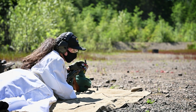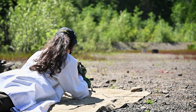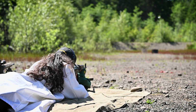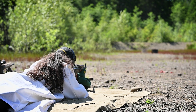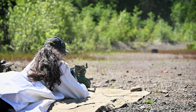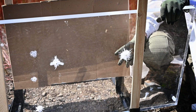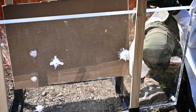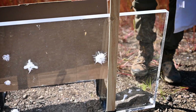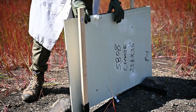Up next, we have an AKM shooting Wolf 7.62x39 122 grain. 7.62x39 definitely did a lot of damage to this — went right through. We have a very clear tumbling round that went right through the cardboard there. And over here on the ballistic panel, we have very clear penetration. Absolutely blew out all those Kevlar fibers.